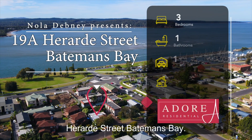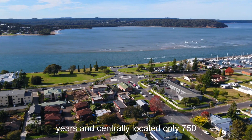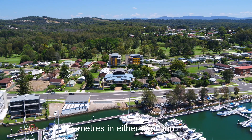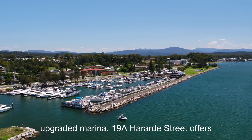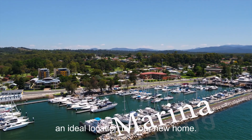Welcome to 19A Harad Street, Batemans Bay. On the market for the first time in 60 years and centrally located only 750 metres in either direction from the Catalina Club golf course and the Batemans Bay Esplanade, and just over the road from the newly upgraded marina, 19A Harad Street offers an ideal location for your new home.